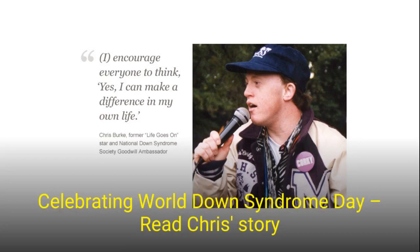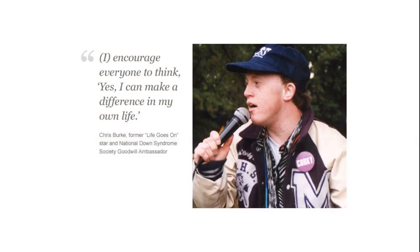Language tips from the National Down's Syndrome Society: 'Down Syndrome' without an S is the preferred spelling. 'A child/adult with Down Syndrome' is the preferred reference, as opposed to saying he or she 'has Down's' or is 'afflicted' or 'suffers.'